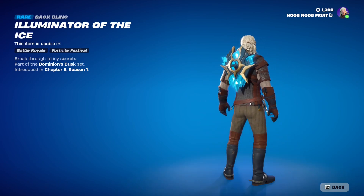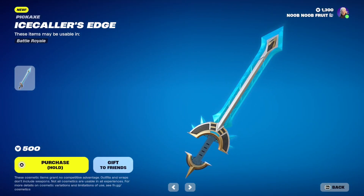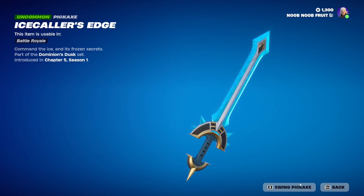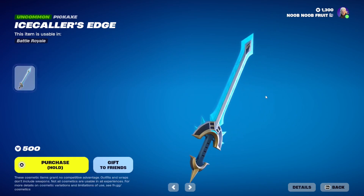We also have the pickaxe — the Ice Collar's Edge. When you swing it, you hear ice cracking and get a nice frost effect at the tip. That is clean, absolutely clean. 'Command the ice and its frozen secrets' — so dope.